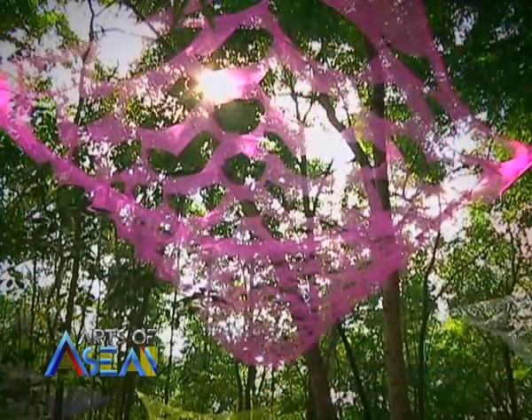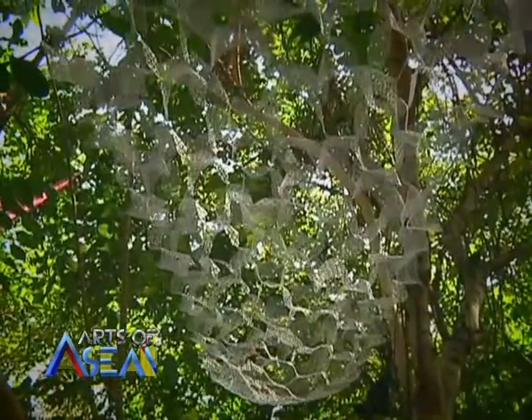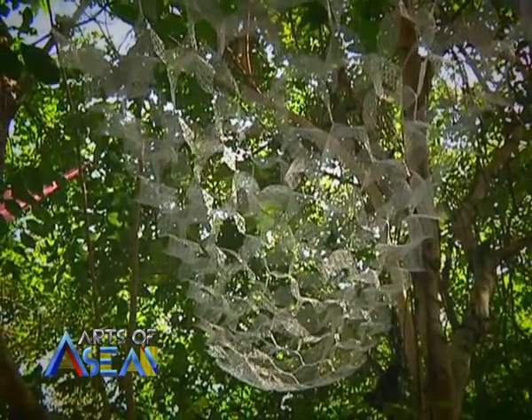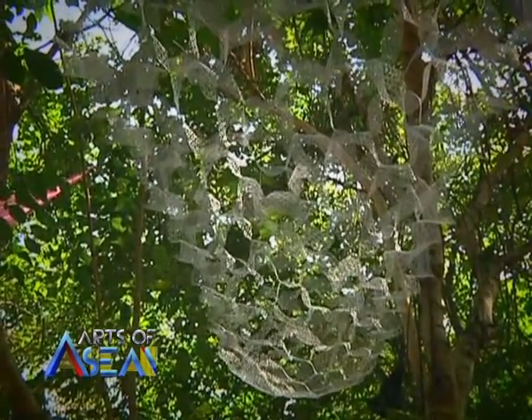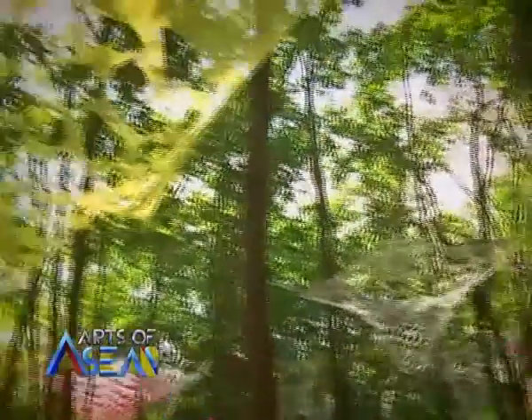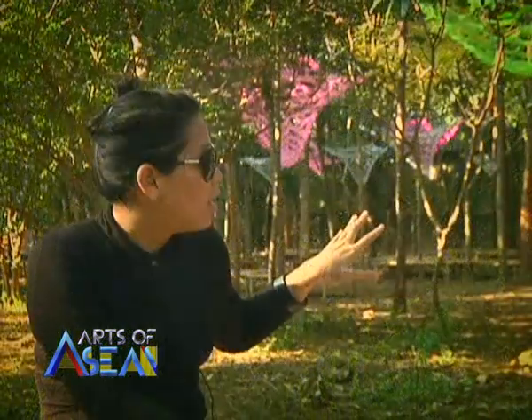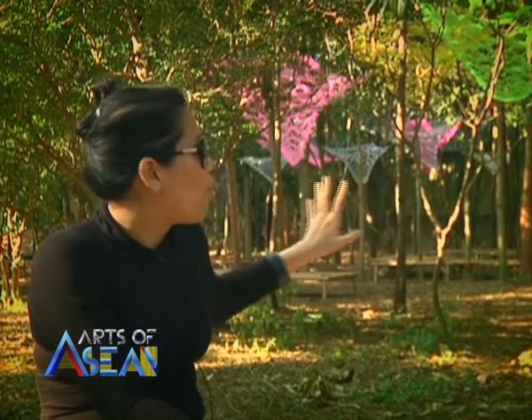It is something in between — it can actually be transformed by nature, meaning the structure is very light and it is blowing all the time by the winds. It is transparent enough that you could see the light get through. And actually when you look at it, you still see the woods, but you see this light structure as a kind of inserted environment rather than an object.